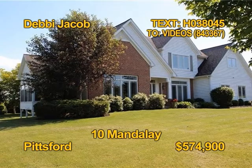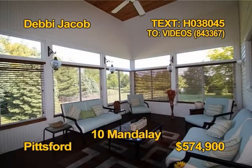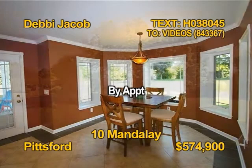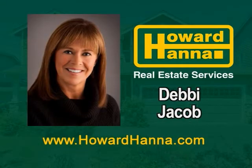Here's a magnificent property with over five private acres with trails in Pittsburgh. You'll find six bedrooms and four and a half baths. It has 4,983 square feet including the basement. The kitchen includes a microwave, dishwasher and refrigerator. Everything's been updated to perfection in today's colors. Tour 10 Mandalay by appointment with Debbie Jacob.